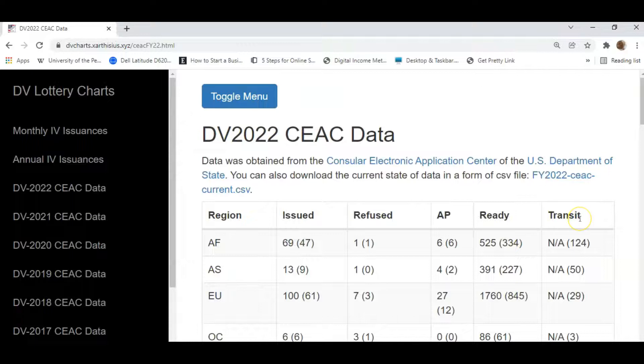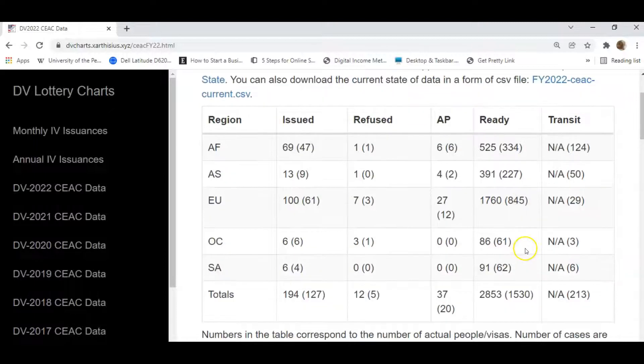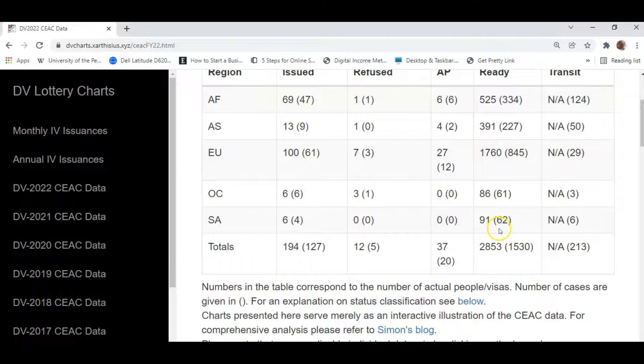After the cases leave the transit stage, they arrive at the embassies. The second column, headed 'ready,' indicates the cases that are at the various embassies and ready to be interviewed. The numbers in parentheses are the actual cases, and the ones after the parentheses are the number of persons in those cases. For Africa at the end of the first quarter, we have 334 cases at the embassies, constituting 525 persons. For Asia, 227 cases constituting 391 persons. For Europe, 845 cases constituting 1,760 persons, and it goes on for Oceania and South America.